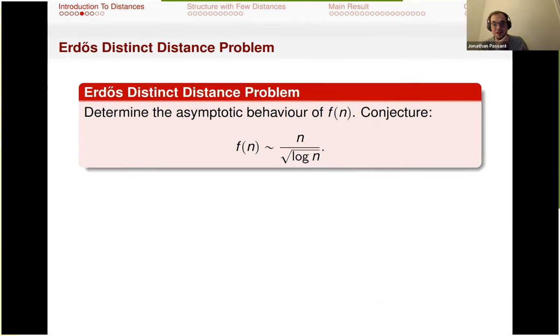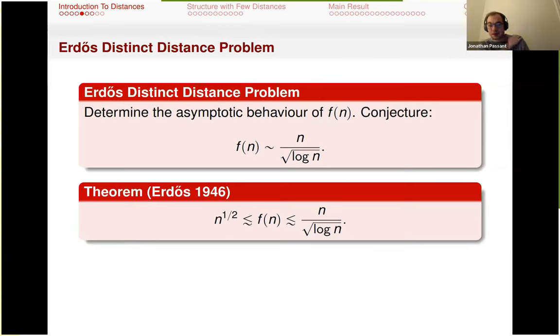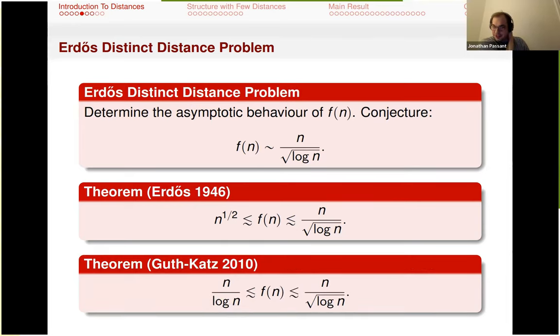Erdős conjectured that n / sqrt(log n) should be the asymptotic size of this minimal distance set. He proved a lower bound of n to the half, and then there were 50 or 60 years of work — various extremely good bounds making this into nice fractions as you go up. Eventually, Guth-Katz in 2010 found the lower bound n over log(n).